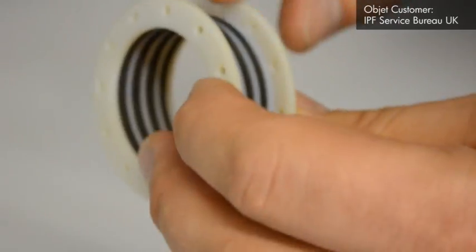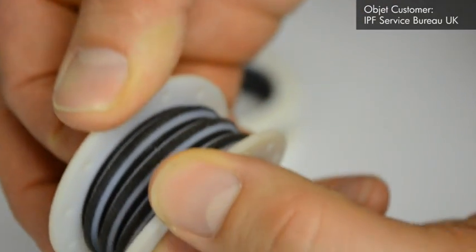It's not a case of printing one shore value one evening, printing another shore value another evening. We can print them all — from 25, 40, 50, 60, 70, 85 and 95 Shore — all available, all printed simultaneously on the Objet.